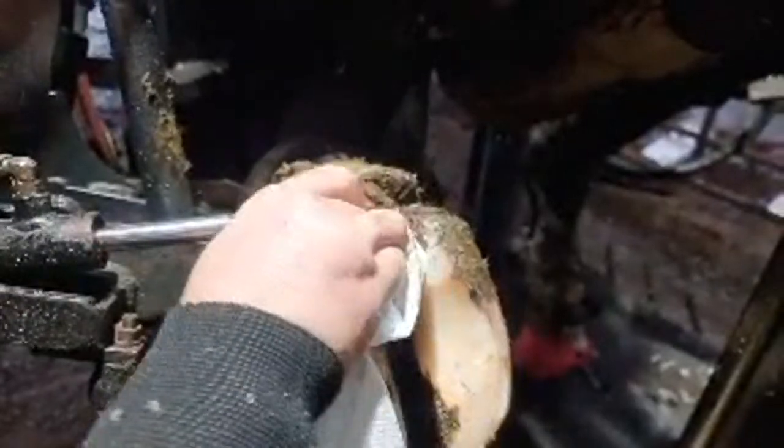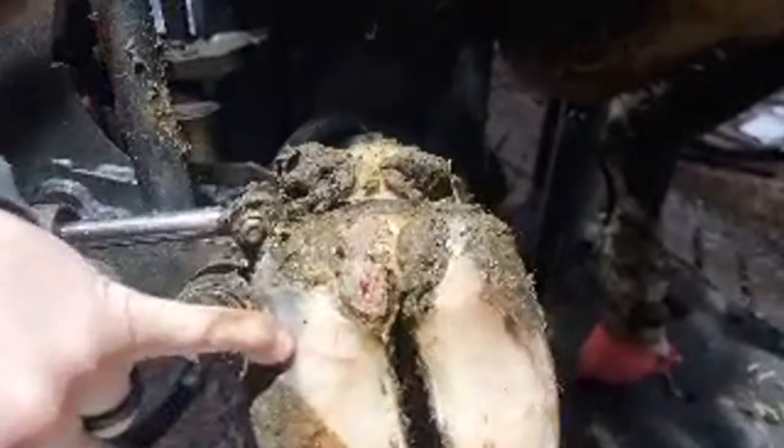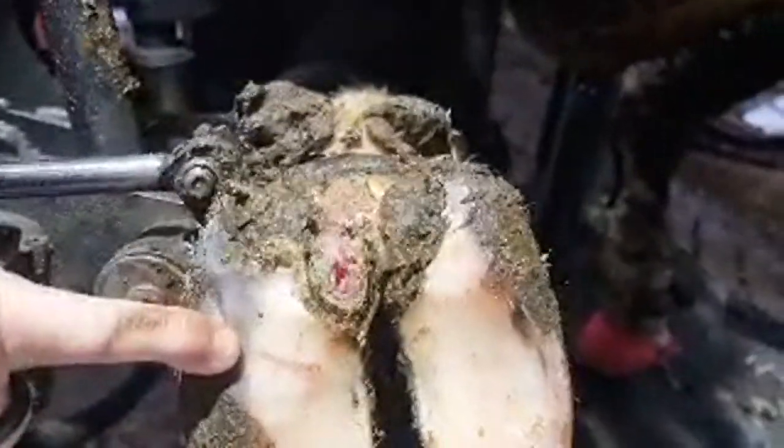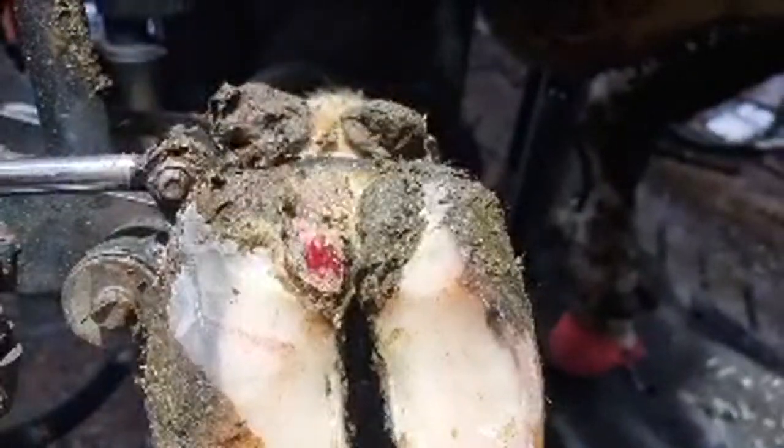Wipe it all off. And now you can see the true extent of that. Going a little bit closer Craig. Look at that. How would you guys like that on the back of your heel? This is the biggest problem in cows worldwide - slurry causing this infectious digital dermatitis, which is horrible.